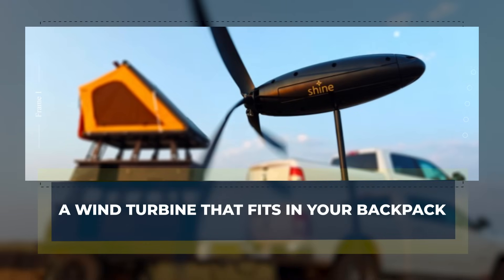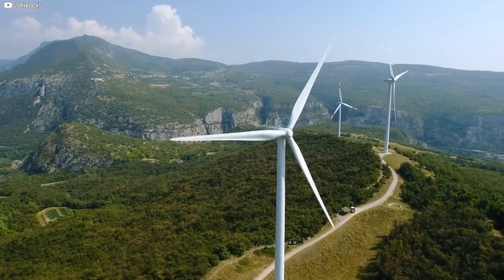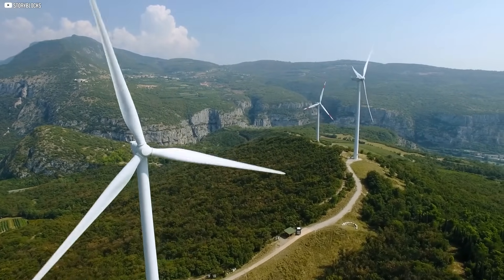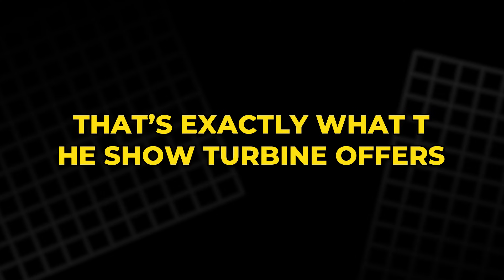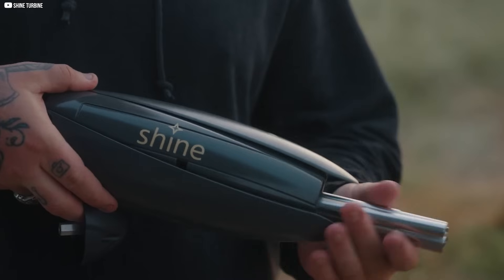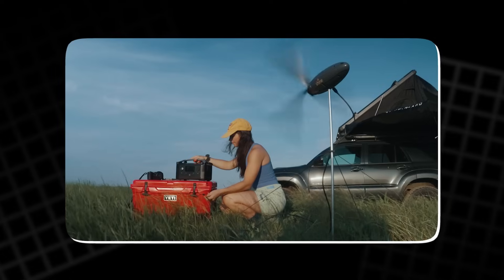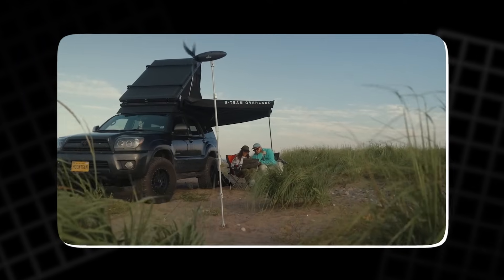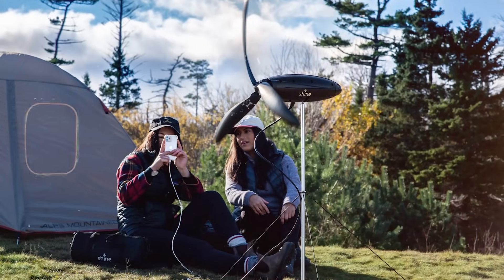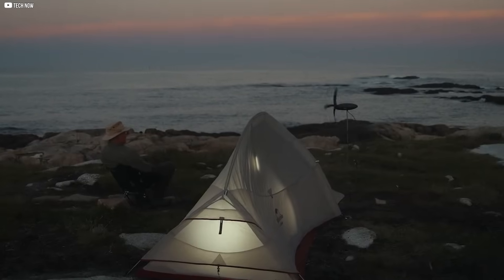A wind turbine that fits in your backpack. When we think of wind turbines, most of us imagine towering white structures scattered across open plains. But what if the same power could fit in your backpack? That's exactly what the Show turbine offers. Weighing just around 3 pounds, this compact wind generator folds into a travel-friendly size and can be set up in under 2 minutes. It's designed specifically for outdoor enthusiasts, campers, hikers, and anyone who needs reliable power when off-grid.